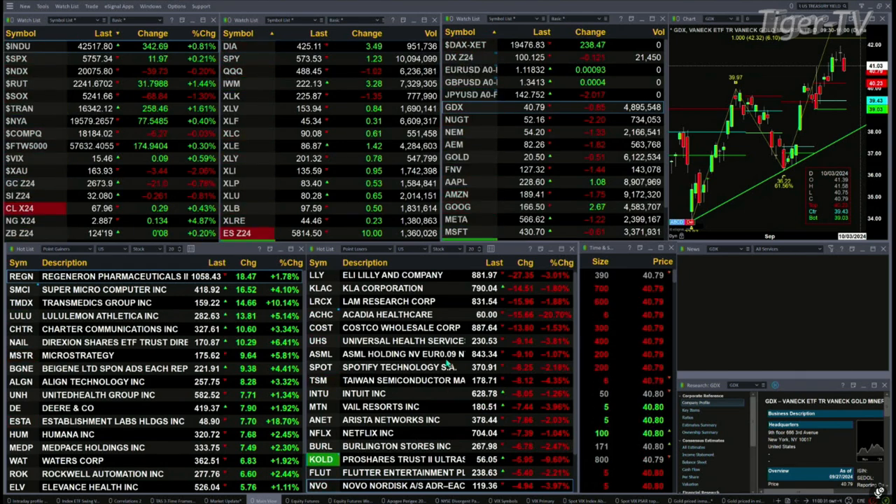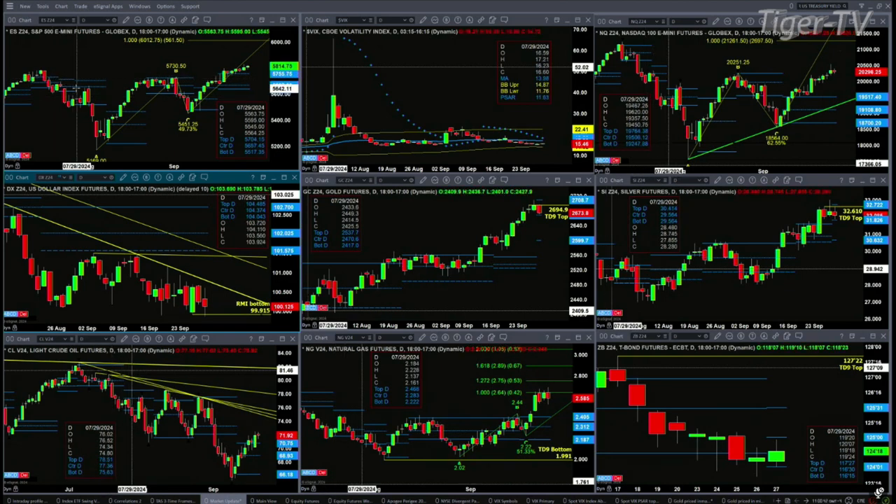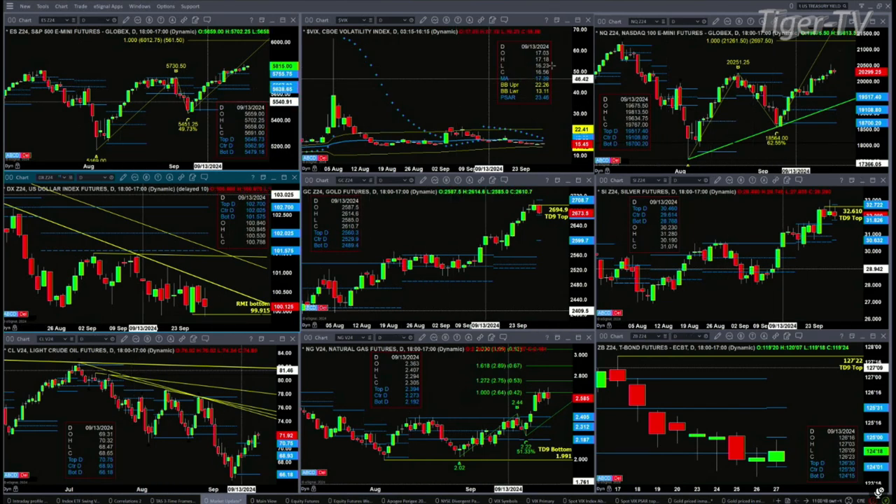Let's take a look at what all that means by looking at the nine-panel market update chart. We begin with the ES Mini, upper left-hand side. It's trading an A-to-B-equals-CD pattern to the upside. Its initial price projection is at the 6,012 level, as long as the spot VIX remains below its 50-day exponential moving average. Right now the 50-day is at 17, spot is trading at 15.45. That is the more likely outcome, with the ES Mini being able to continue to rally.